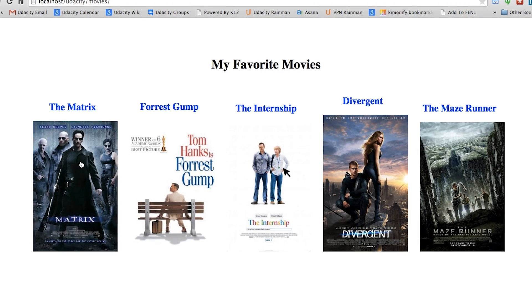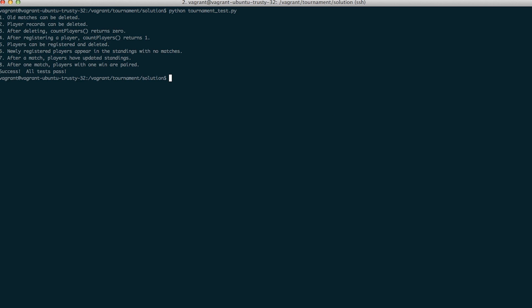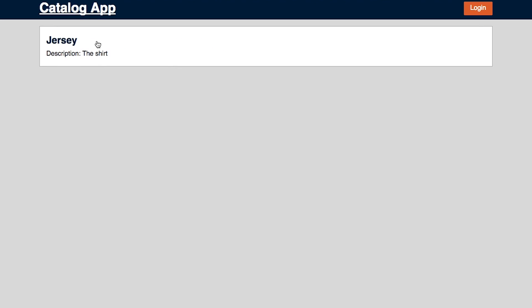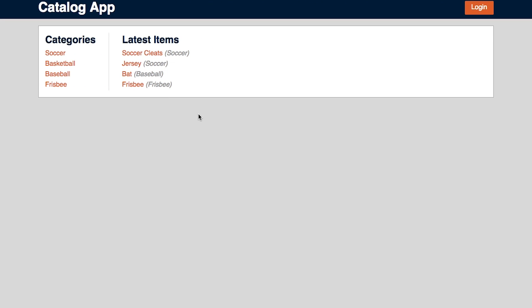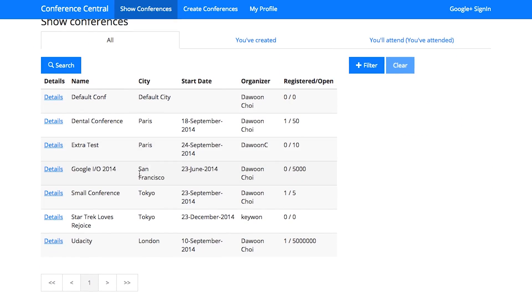For example, you'll build a movie website to share your favorite movie trailers with your friends. You'll build a database-driven application to store and analyze the results of a tournament. You'll build an item catalog website that includes authentication and allows users to update the content. You'll build a massively scalable API that powers a mobile conference application.